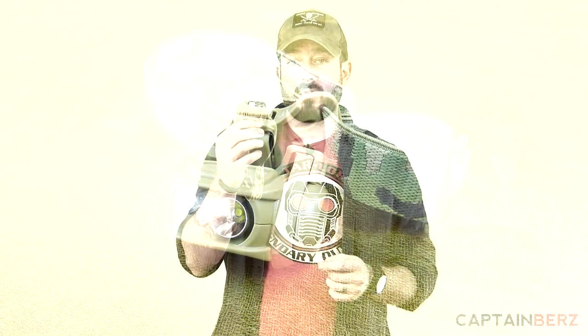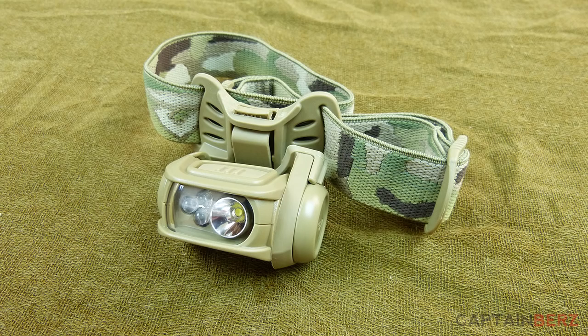Something both tactical and outdoor is a headlamp — headlamps are extremely important when you want to use both hands. This is the Princeton Tech Remix Pro; they also make an MPLS version with a red light, great for nighttime so you don't lose your night vision. It runs 100 to 125 lumens. The Remix Pro is around $50, the MPLS version is around $75, and it's assembled in the USA, which is incredible for an electronic device.